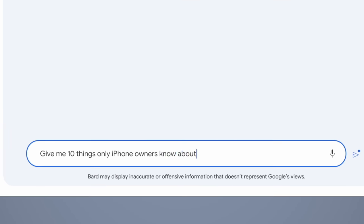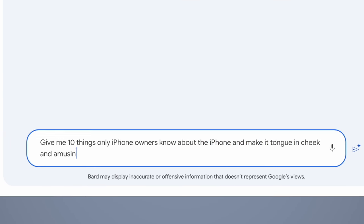The first question I asked Bard was: what do only iPhone owners know? As is always the case with AI, that first question normally draws out the most boring answers — stuff like how to activate Siri, how to use Apple Pay. It basically answered very literally. So instead, I asked: give me 10 things only iPhone owners know about the iPhone, and make it tongue-in-cheek and amusing. I've not read the responses, so let's just react straight away.